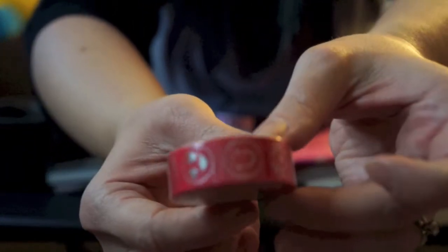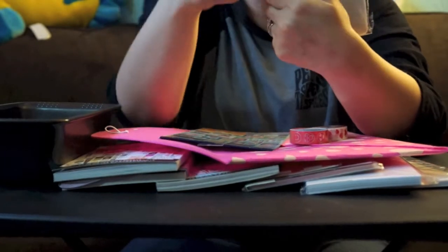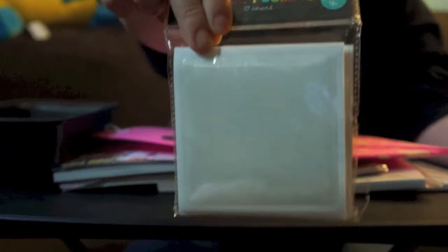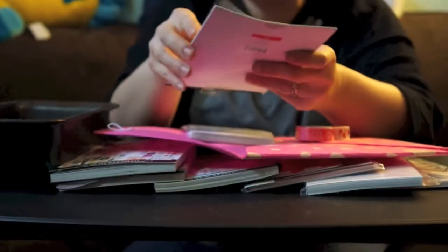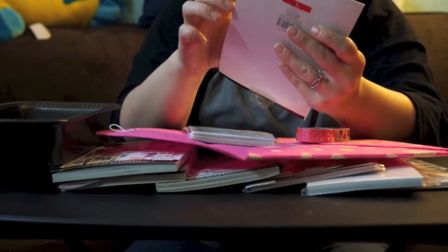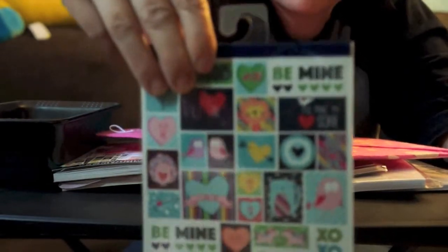Then she got me these label pockets — 20 count adhesive squares. I've never tried these but they'll be fun to use. And last but not least in the little envelope, she got me these dollar stickers for Valentine's. How cute are those? They're super amazing, they come with six sheets. I'm not going to open them right now — all the same stickers — but I think they're really cute.